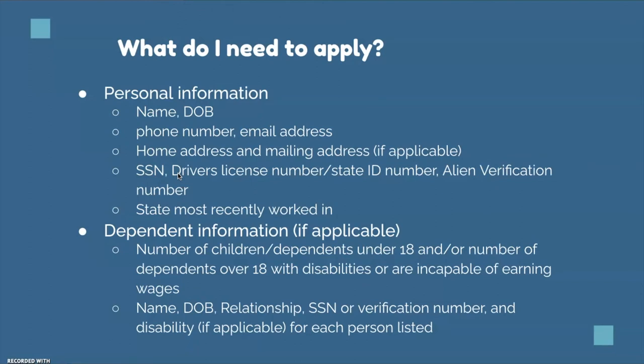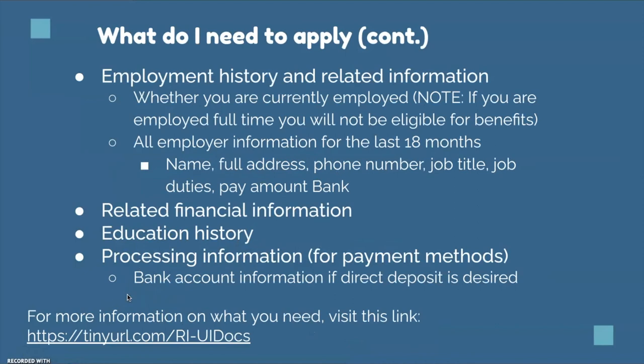What do you need to apply? You will need your personal information: phone number, date of birth, home address, social security number, and state license number. For dependent information, they'll ask about your children's date of birth, relationship, and social security numbers. For employment history, they'll want to know whether you're currently employed — if you're employed full-time, you will not be eligible for benefits. They may ask for your employer's name, full address, phone number, job title, and such. They'll also ask about related financial information, education history, and processing information — for instance, you may need to link bank account information if you prefer direct deposit.